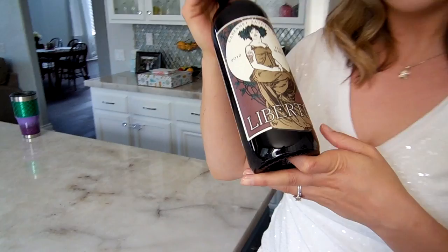My best friend and her husband are coming over right now and we are going to crack open this bottle. It's called the Liberté, it's from Paso Robles, it is a Cabernet Sauvignon, and I have been told that this is an amazing wine and I'm going to give it a try. The price point here is $9.99.